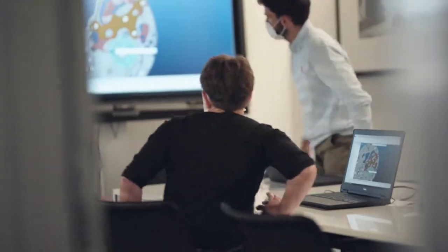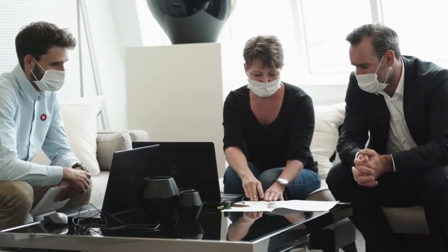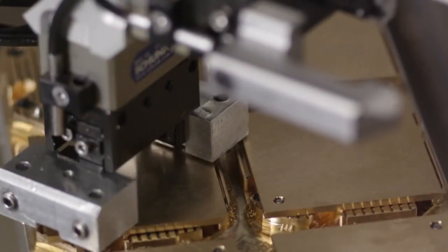It starts with a small team of engineers, watchmakers, and experts. As the project grows, some people join the team and others leave. At the end of the day, almost every single person — from marketing to production to accounting, sales, and customer service — is involved.